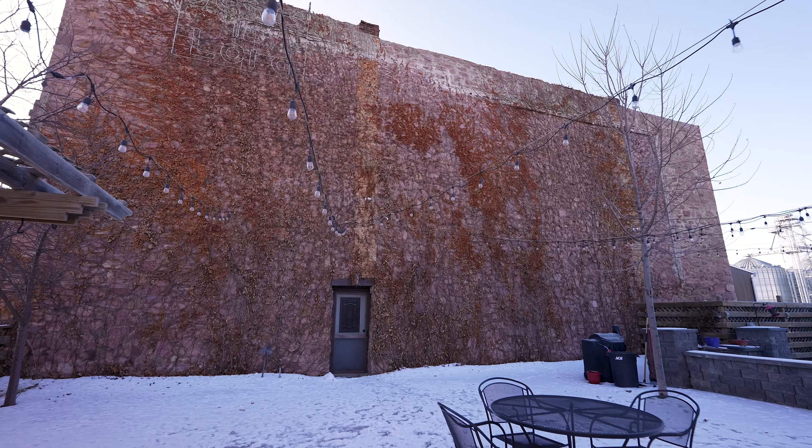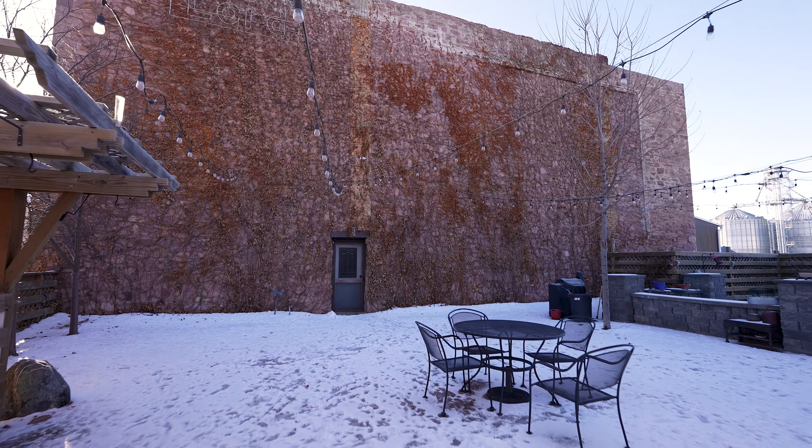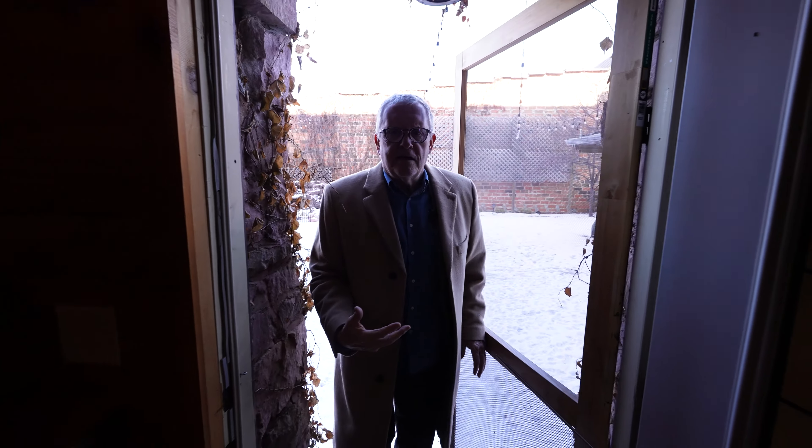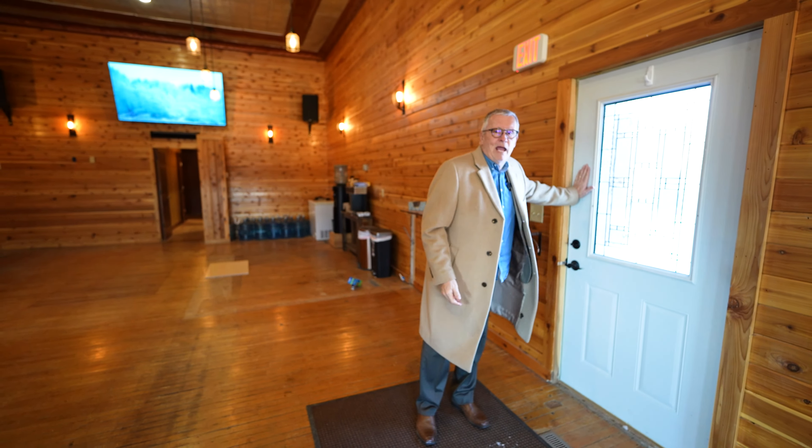Look at this waterfall — great big space out here, and room to cook outdoors, have gatherings. It's part of the overall property, but you can use it, and you have direct access right here from the coffee shop. Suite number 8.